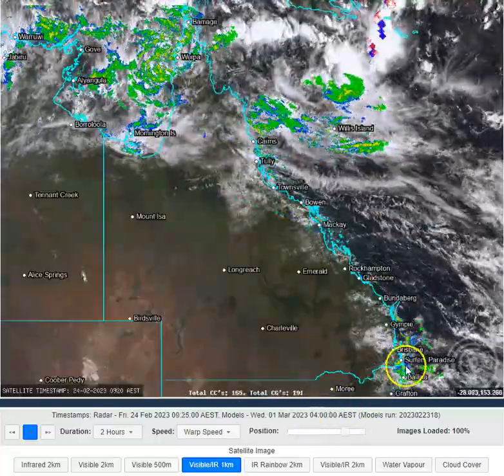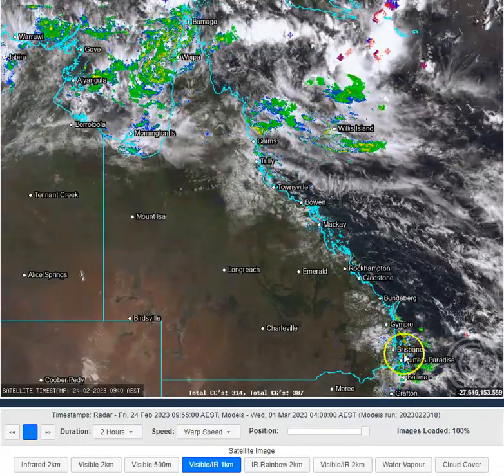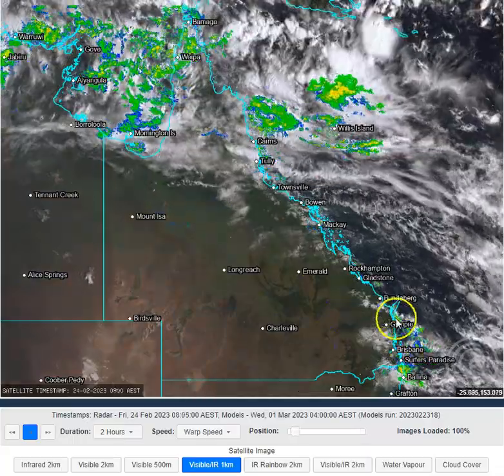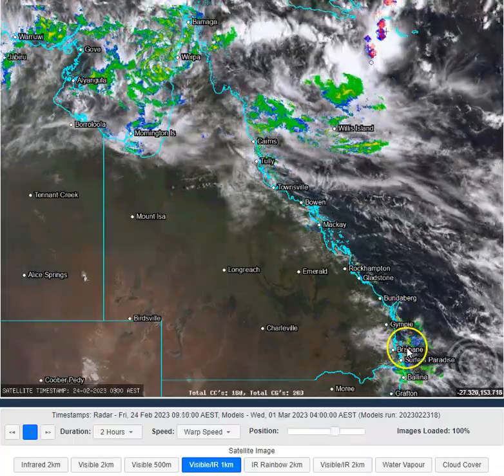Around south-east Queensland, we did mention yesterday that the Gold Coast has started to see an increase in shower activity overnight and early in the morning — and they have done so. You can see quite a bit of shower activity associated with the weak surface trough located just offshore off the south-east Queensland coast.